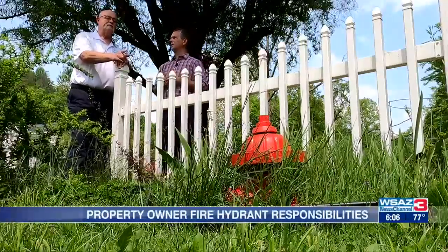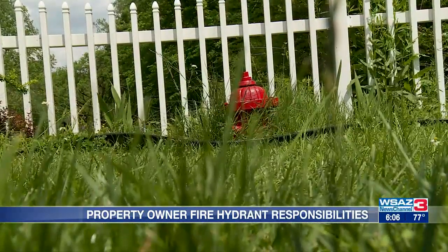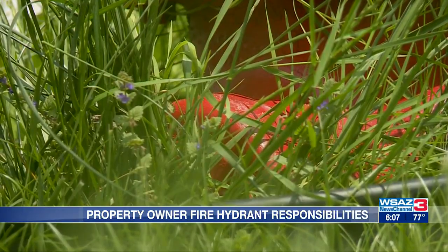House fires happen when you least expect it, and every second counts when it comes to the ability of firefighters to save your family's home. One local fire department tells News Channel 3's Curtis Johnson one of the biggest problems is within your capacity to fix — overgrown weeds and other obstacles that either hide or block access to your neighborhood fire hydrant.